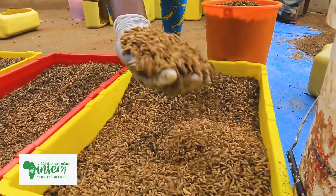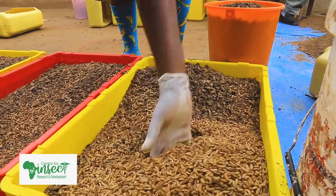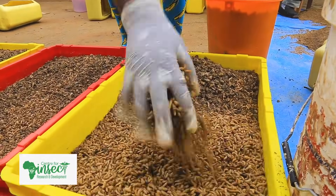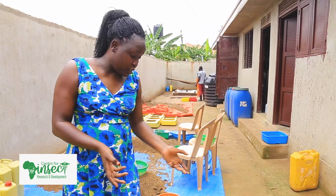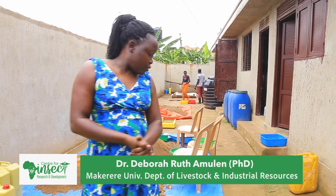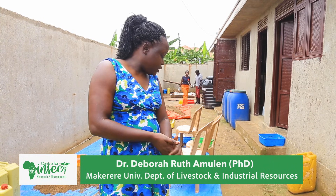These trays are 40,000 shillings, but you can just get simple jerry cans for your larvae. Apart from offering opportunities for employment and protein for the people, it's a useful environmental tool.